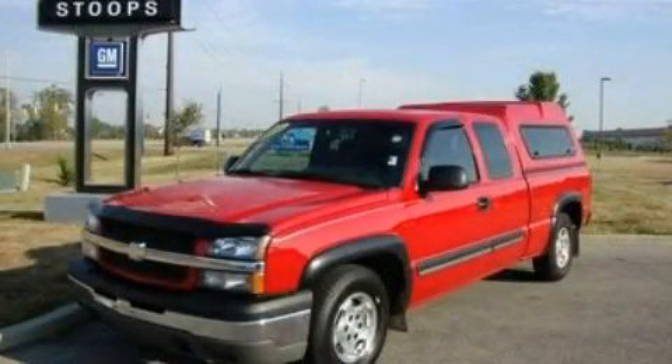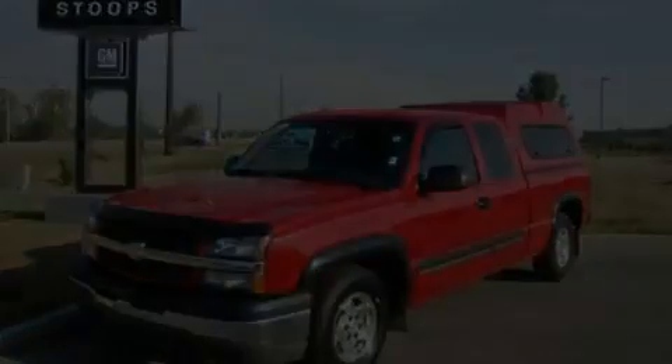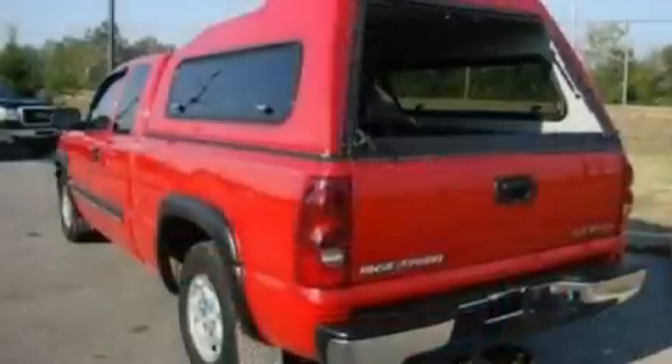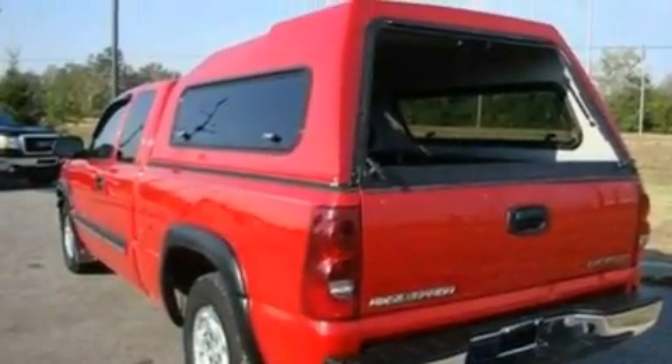This is a 2003 Chevrolet Silverado — strong, durable, and dependable. It features a 4.8-liter eight-cylinder engine and a four-speed automatic transmission.